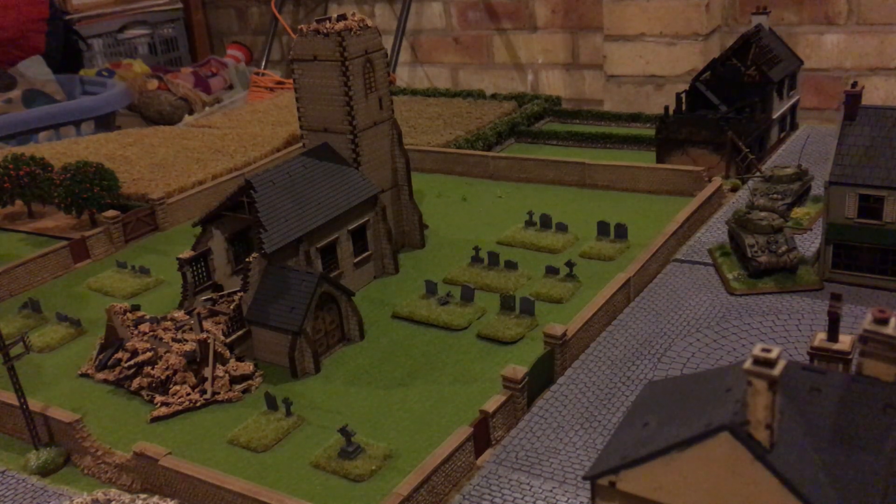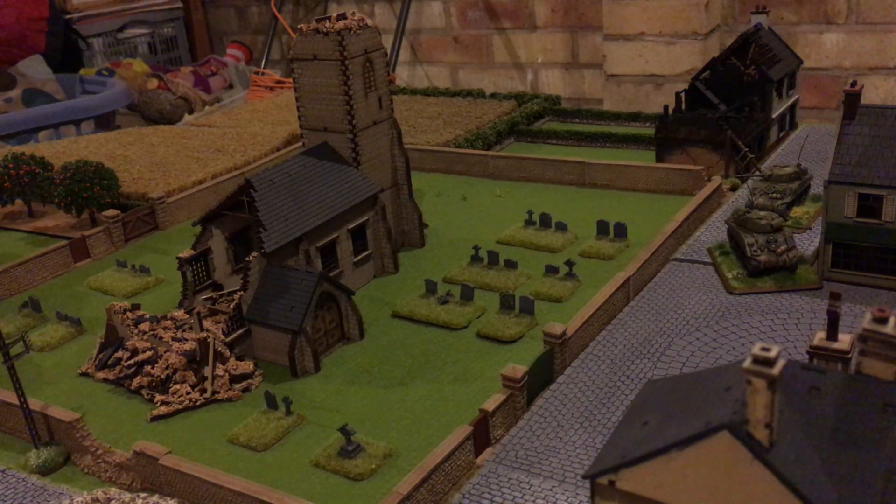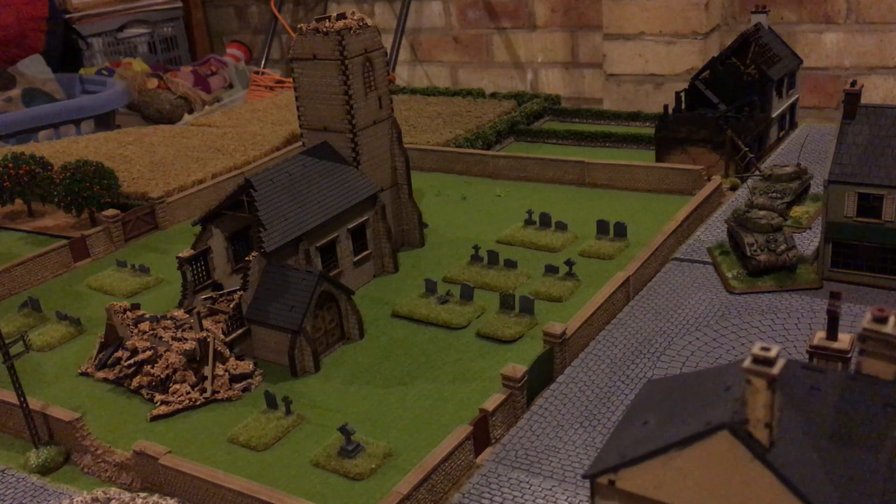Hi folks, James here again. Another video since I've got my table set up. This is one of the things I've been working on this year, which has been my terrain really. This is the first time I've had it actually all on the table, just my stuff. I had a good section of it out for the battle I put on at the club, but this is the first time really that I've seen the whole thing.